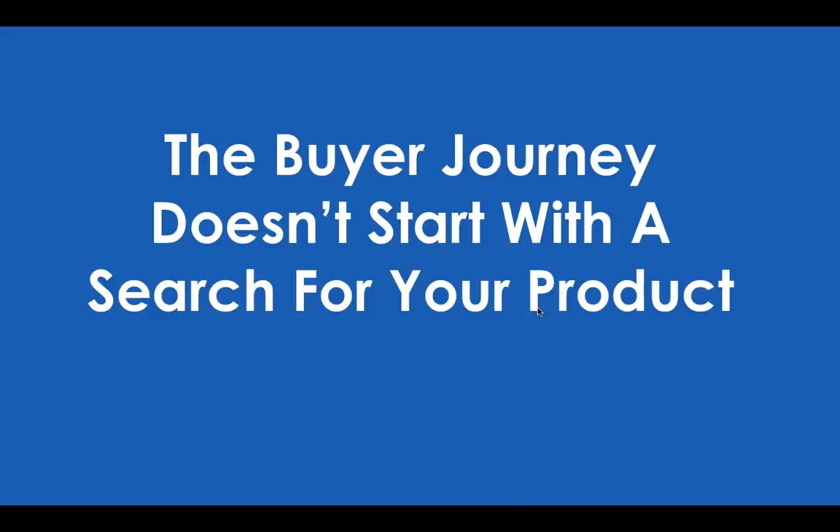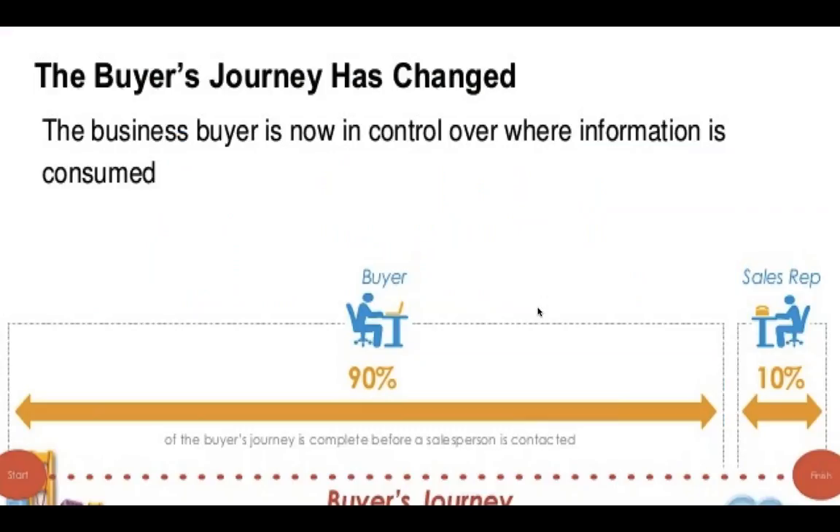The buyer journey doesn't start with a search for your product. If we're going to create content mapped to the buyer journey, we have to realize — and gain executive buy-in to the idea — that the buyer journey is largely self-directed. Sirius Decisions, seven or eight years ago, said it was 56%. Salesforce has updated that more recently and said it's now 90% of the buyer journey, specifically in B2B. Often, buyers reach out only for a contract and a price.